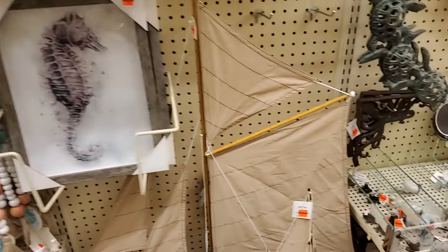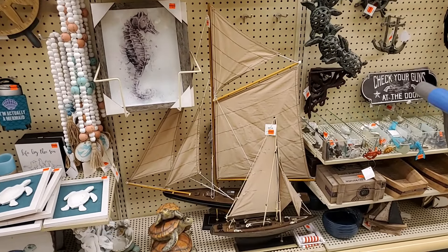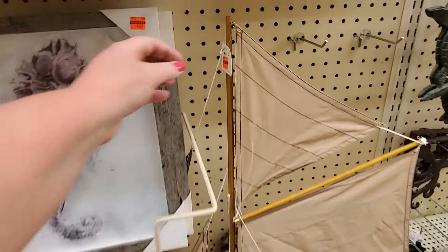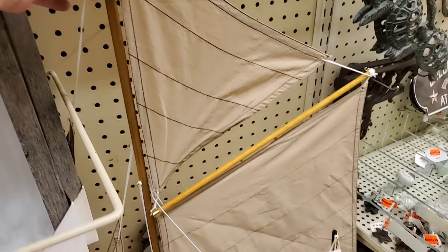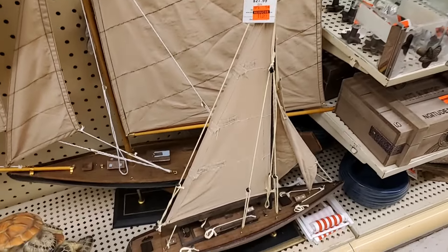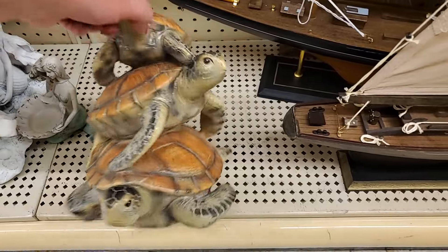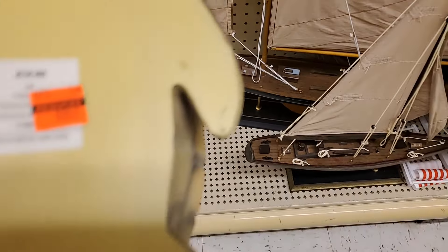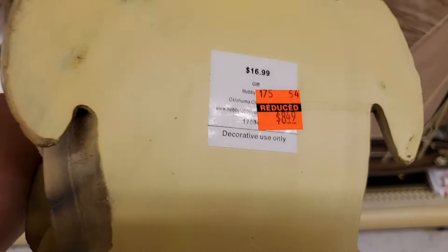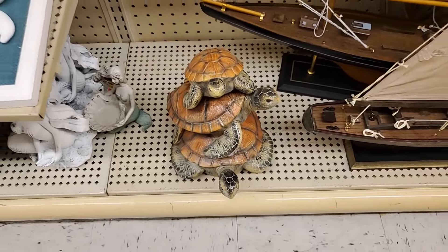These boats — the large boat there in the back is $27.25. The smaller is $13.99. Let's see if these turtles have a price — they're really light weight, I thought they'd be heavy. Those are $8.49 — that's really good for the turtles if you're a turtle fan.